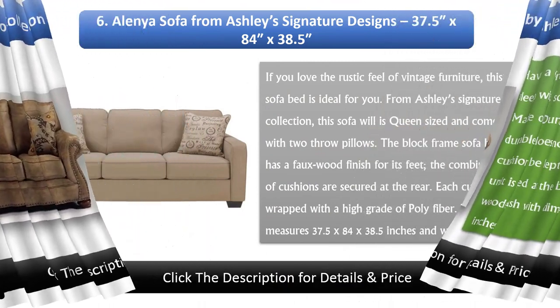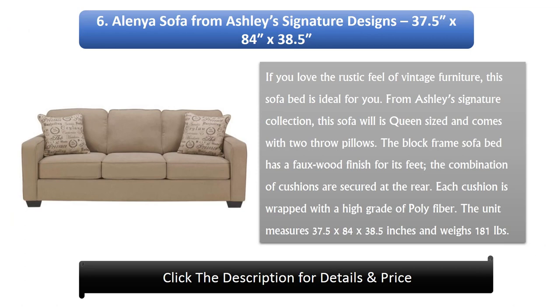Number 6: A Linear Sofa from Ashley's Signature Designs, 37.5 x 84 x 38.5 inches. If you love the rustic feel of vintage furniture, this sofa bed is ideal for you. This queen-sized sofa comes with two throw pillows. The block frame sofa bed has a faux wood finish for its feet. The combination of cushions are secured at the rear, and each cushion is wrapped with a high grade of polyfiber. The unit measures 37.5 x 84 x 38.5 inches and weighs 181 pounds.